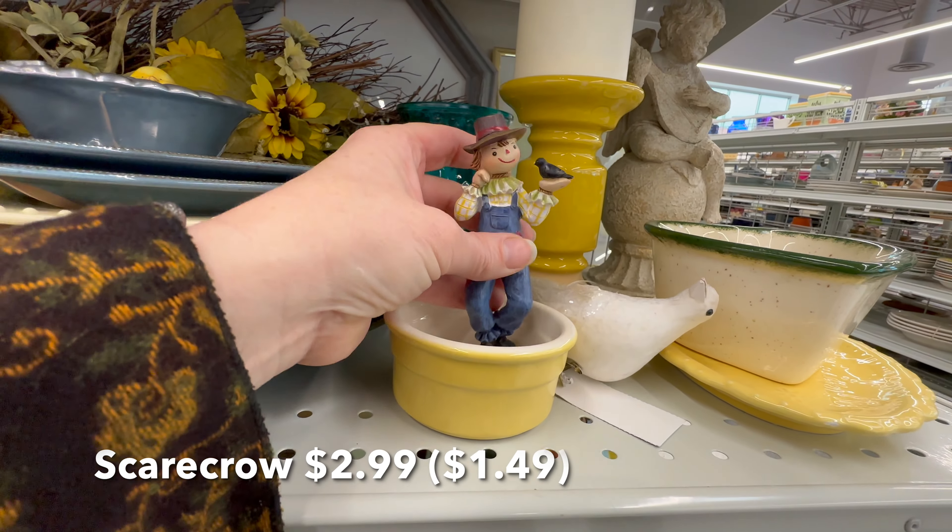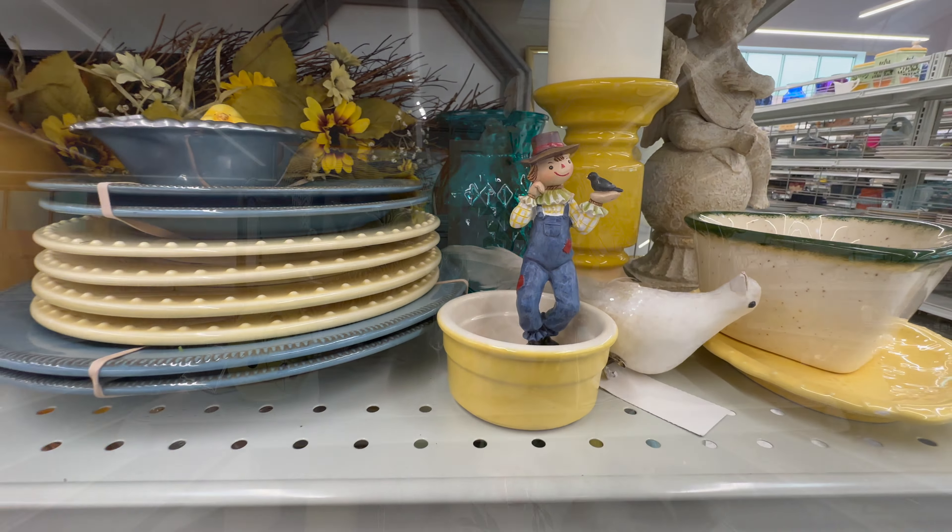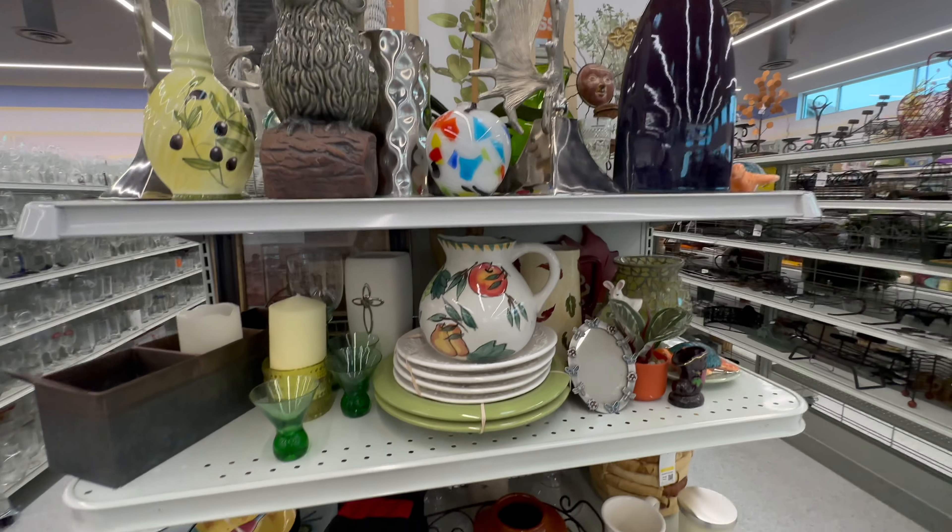I probably should have picked this little scarecrow up. He was only $1.50, and I think he probably would have sold in my antique space.